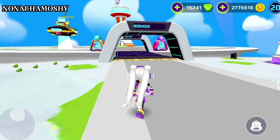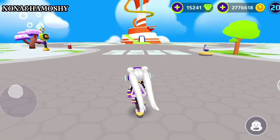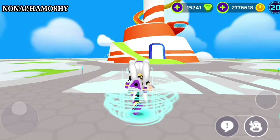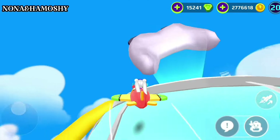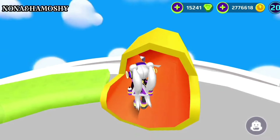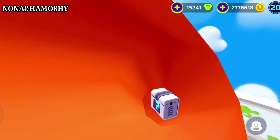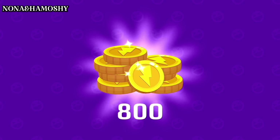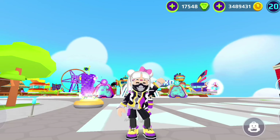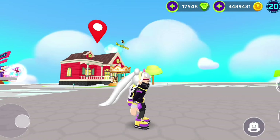Only one secret box remains, which is the sixth box in this new update. Just head up the tower. The box is here inside the sled. Click on the sled and you will automatically open the box.